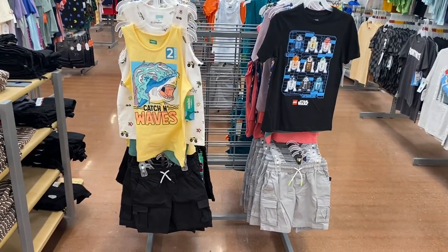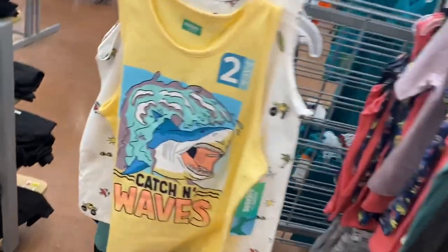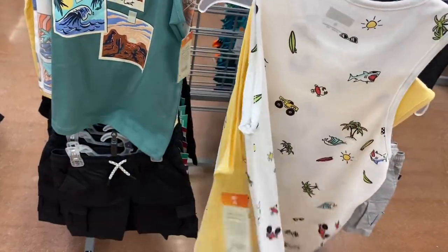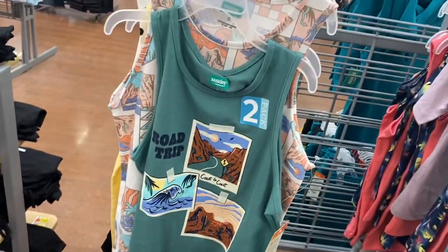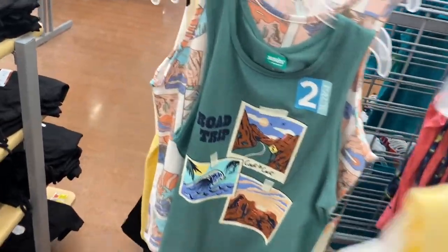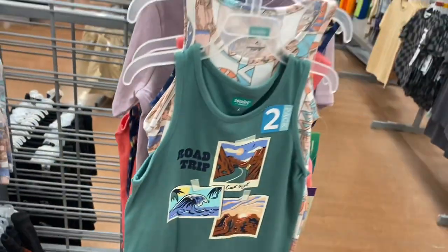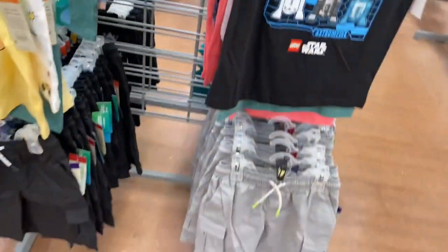I'm going to show you the other side next but first — these are $7.98 and you get two tank tops, which is pretty good. You get this one that has a matching design on the back, kind of the same theme, or this road trip one — that one's cool. Then they have the Star Wars shirt and the road trip one again.